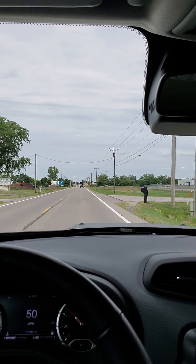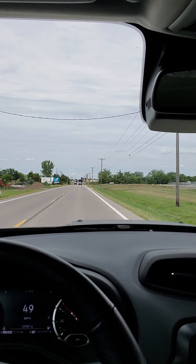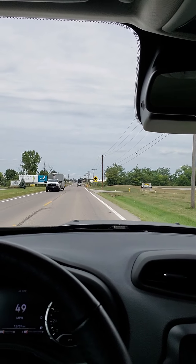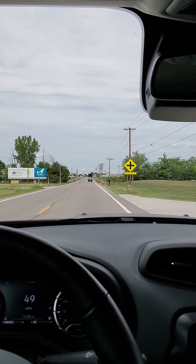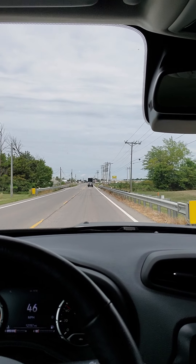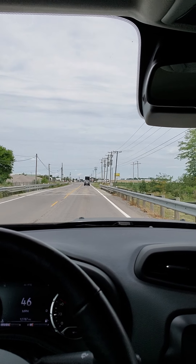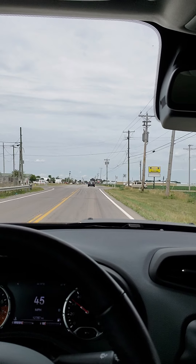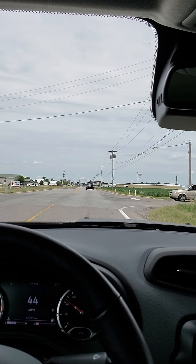I'll be able to do a jam-on-the-accelerator test once I get some of the vehicles out of the way. I promise I won't road rage during this. Everything seems to be very responsive — it's very similar to driving a Jeep Compass with the 2.4 engine in it, so there's really no lag or anything like that.